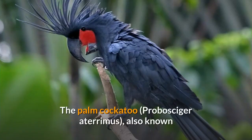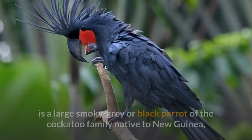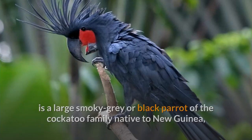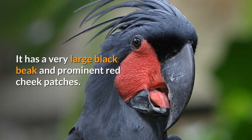The Palm Cockatoo, Probosciger Aterimis, also known as the Goliath Cockatoo or Great Black Cockatoo, is a large smoky gray or black parrot of the cockatoo family native to New Guinea, Aru Islands, and Cape York Peninsula. It has a very large black beak and prominent red cheek patches.